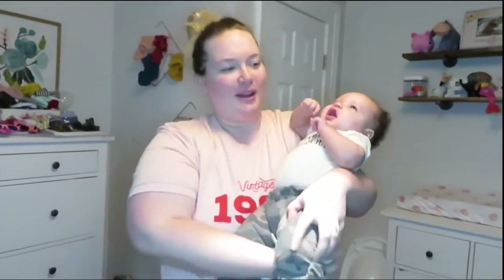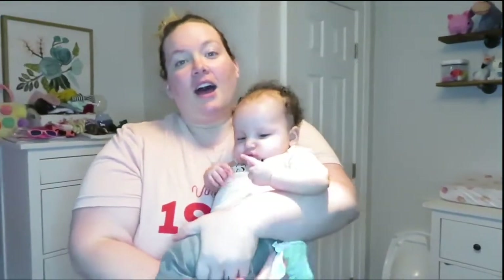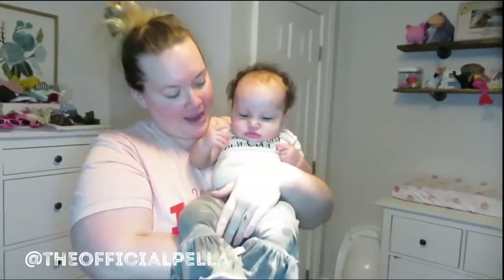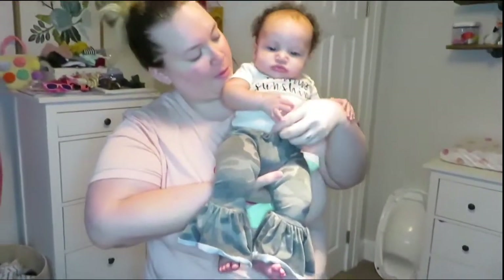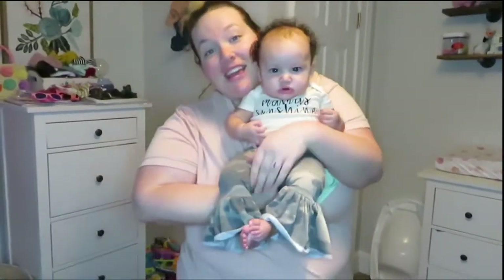Hey everybody, today's video is going to be all about Pella and this new world that we have stumbled upon with her modeling and being a brand rep for different things. We're going to kind of talk about that and shamelessly plug her Instagram page so you can see all the outfits that she has. She's learned how to sit up now. The pants are from a group that we are repping for, and then also her little onesie which is 'Mama's Sunshine' because she is my sunshine.